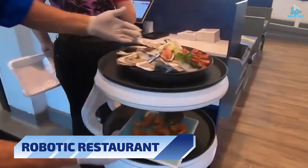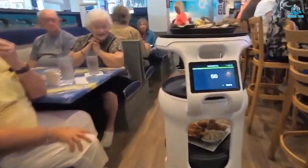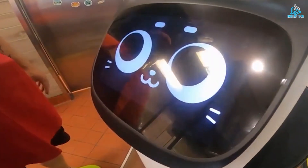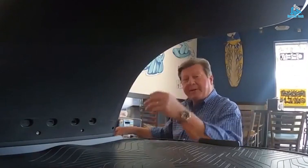Number 2: Robotic Restaurant. A robotic restaurant is an innovative concept that uses robotics and automation to provide a unique dining experience. In a robotic restaurant, robots are used to take orders, cook food, and serve customers, eliminating the need for human staff.